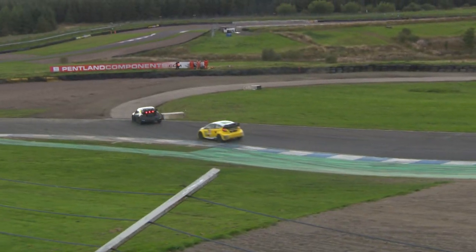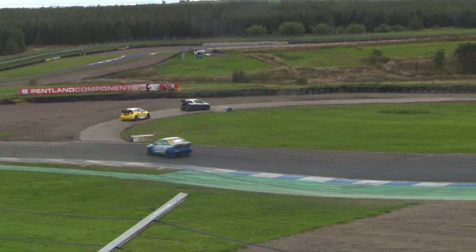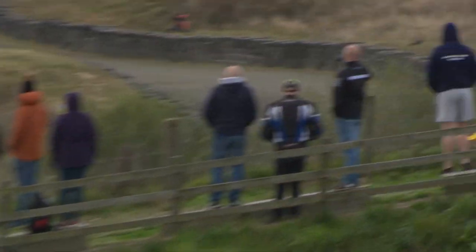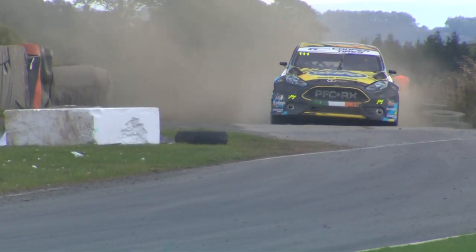Big old lock-up on the front there for Julian Godfrey as he tries to get the Citroen DS3 slowed down. That'll be flat-spotting his Cooper tires, and that won't be helpful at all for him in terms of grip — it'll probably be vibrating like a dentist's chair after this one as well.